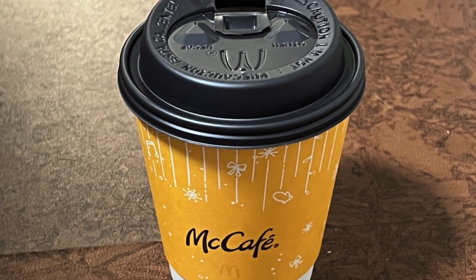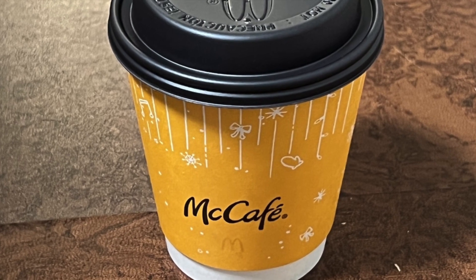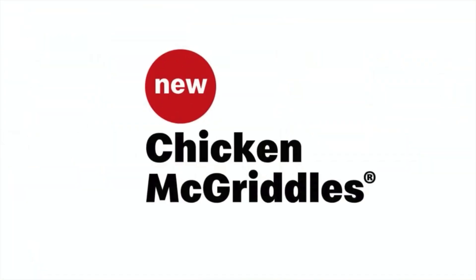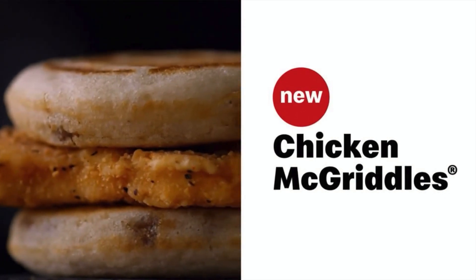I believe that McDonald's has good coffee. It rivals Starbucks. It only has the coffee, but it's pretty good. And it's usually faster to get your order.